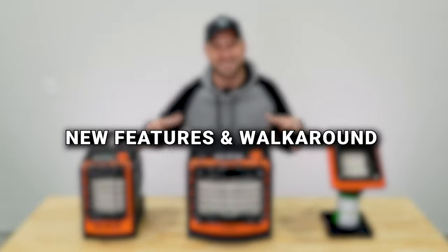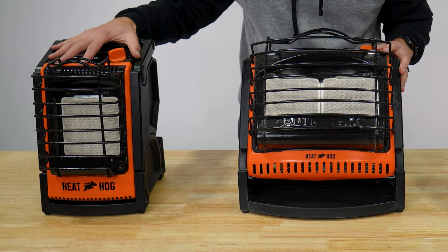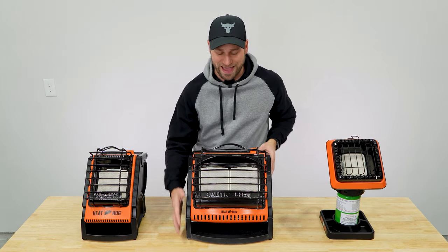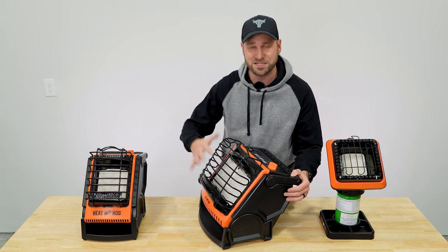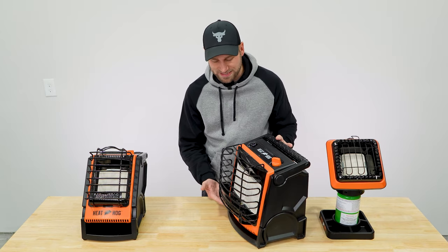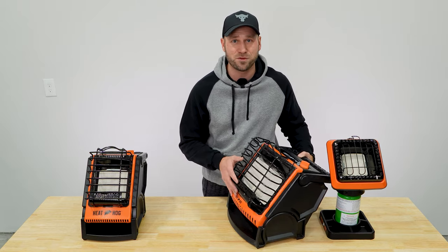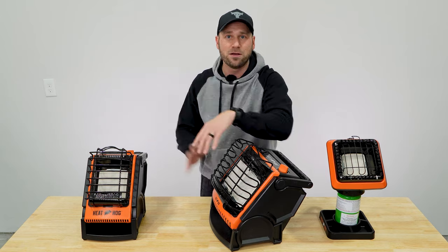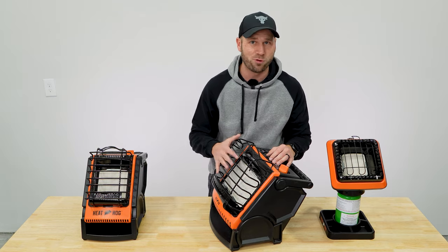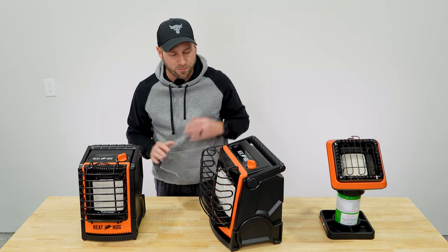Now for the innovative features that set these apart from the competition. First, the 18,000 and 9,000 BTU units both have a tilting feature where you can angle the heat upward. This is really critical for ice fishing — if the heater faces straight forward, you end up heating your toes and melting the ice into a pool of water. Tilting it up directs heat further out at an angle for better heat dispersion. It has tilting clicks so you can go fully up or halfway in between.